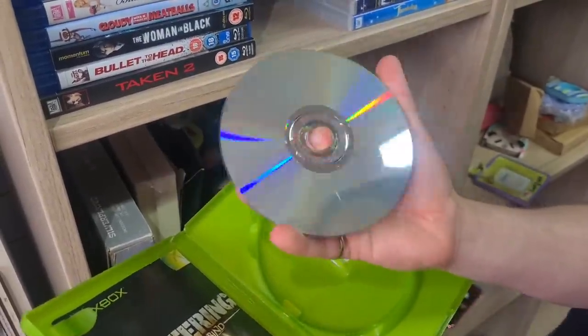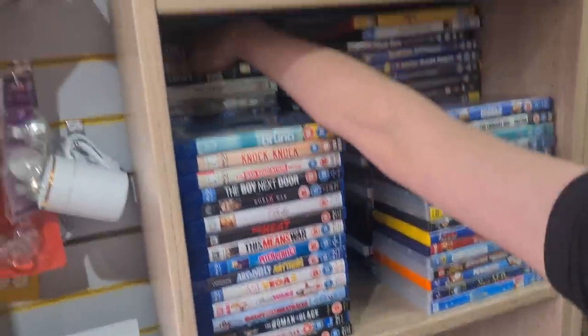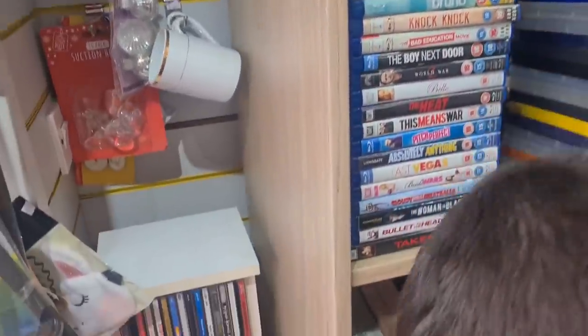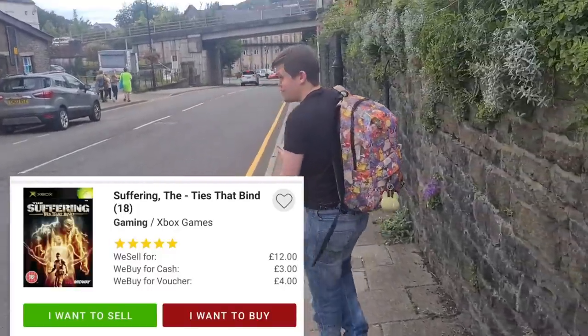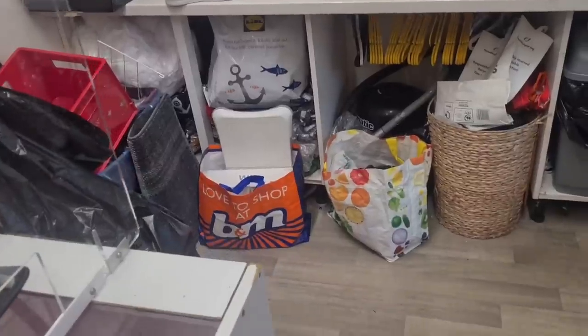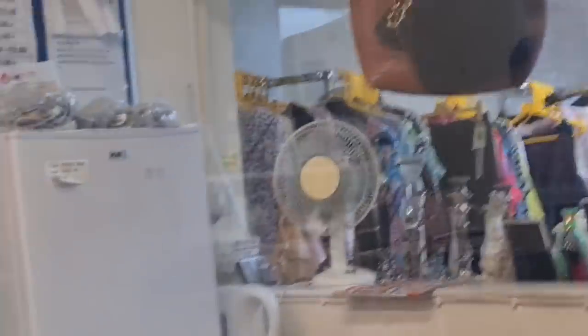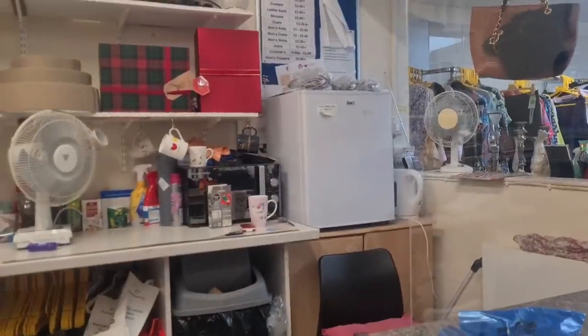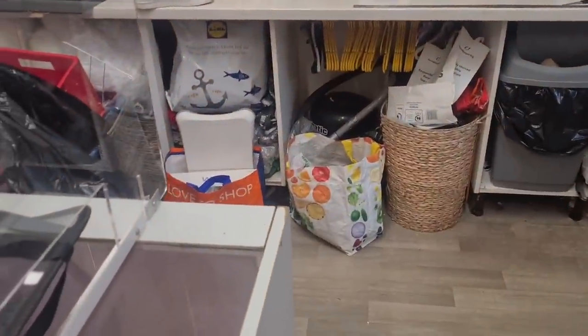Lovely condition - looks pretty good, nice find, just tucked in there right at the back. What did you pay for that game, Connor? A pound - bargain, straight down to CEX. Look at that Nintendo Wii bundle in the back there - but it's already gone, someone bought it already.